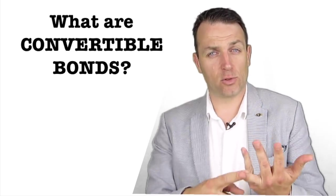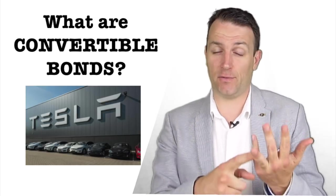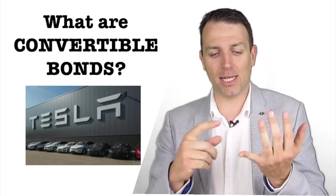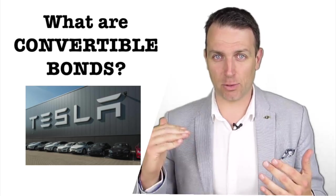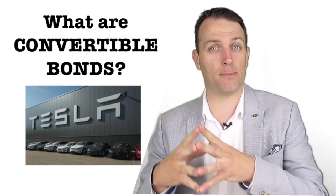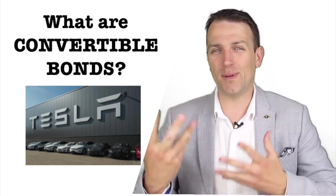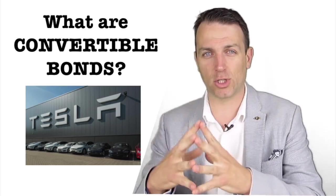We're going to go through three examples of convertible bonds from Tesla, Ctrip, and 51jobs. And then we're going to see a bit of accounting — how do convertible bonds skew reported earnings and investment ratios. That's something you have to watch, and you also have to watch out for dilution. At the end we're going to give a conclusion from an investing perspective on what you have to remember when you come across convertible bonds.